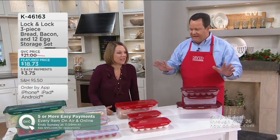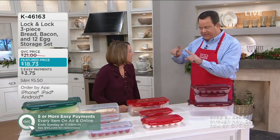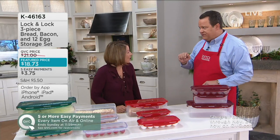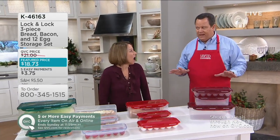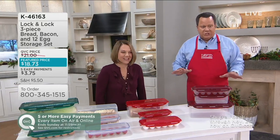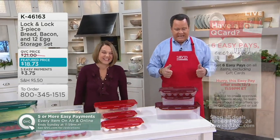Everything you heard me say on air and online all day today and tomorrow is on five or more easy pays. But if you have a Q Card, you can put it on six pay. So you can bump that up to six pay if you want to do that today.